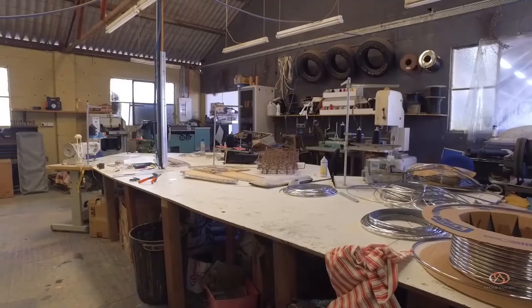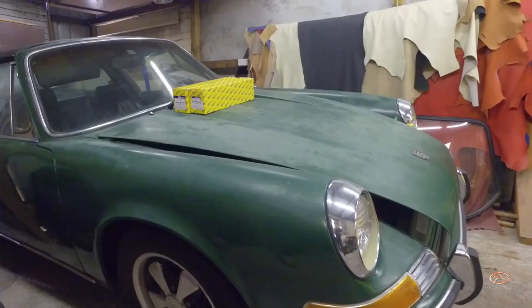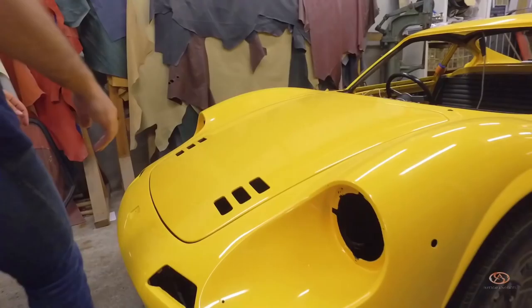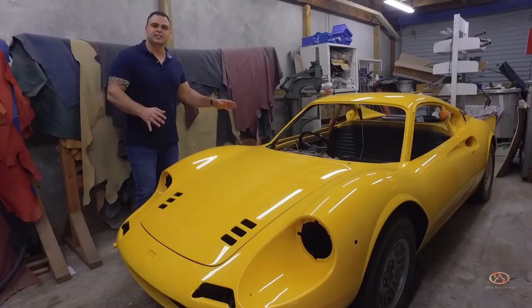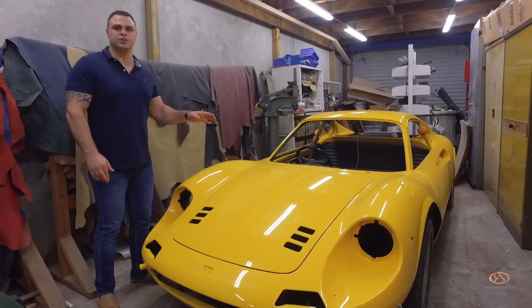Then we come to this room. Look at this — a 911 early Targa being restored. And better still, right in front of it is our Dino 246 GT, 1972. The reason why Ferrari called this the Dino is after Alfredo, which was Enzo Ferrari's son.